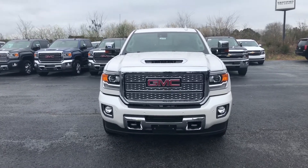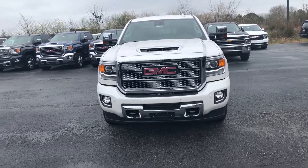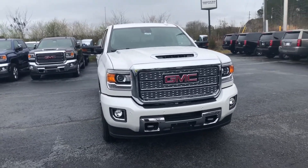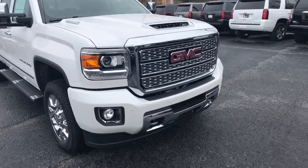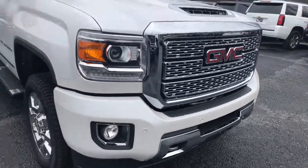Hey Hunter, this is Cy Freeman here at Jimmy Britt Chevrolet, just making you a quick walk-around video of this 2018 GMC Sierra Denali 2500. It's a beautiful white exterior — got your chrome recovery hooks, front parking sensors, and fog lights below.